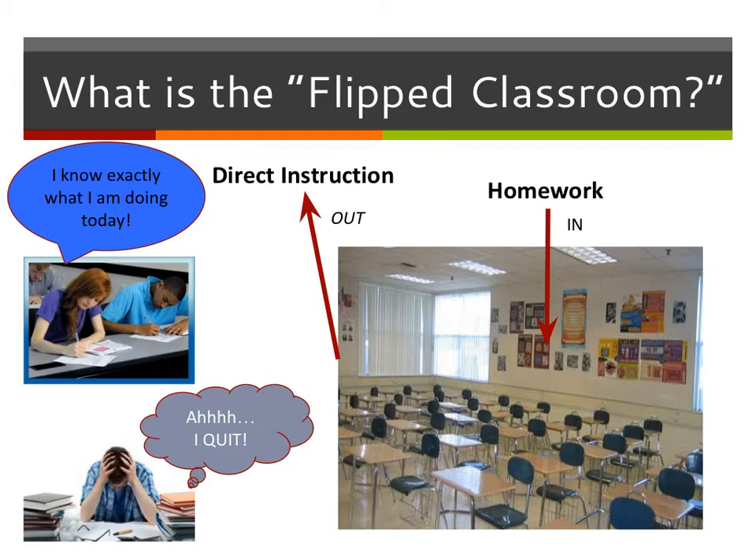It's much easier for you as a student — you know exactly what you're doing, as opposed to going home with no clue and getting frustrated and quitting, which is what happens to a lot of students. This flipped classroom gives you the opportunity to ask questions in class of the teacher and your fellow students, while direct instruction moves outside via videos and other activities.